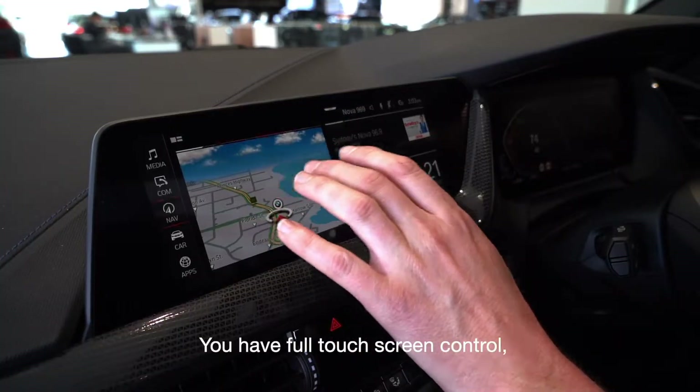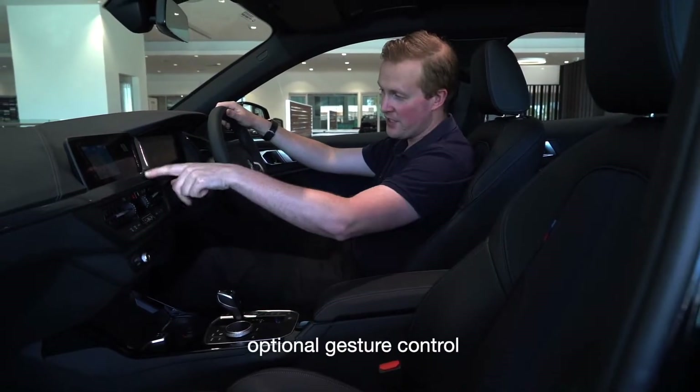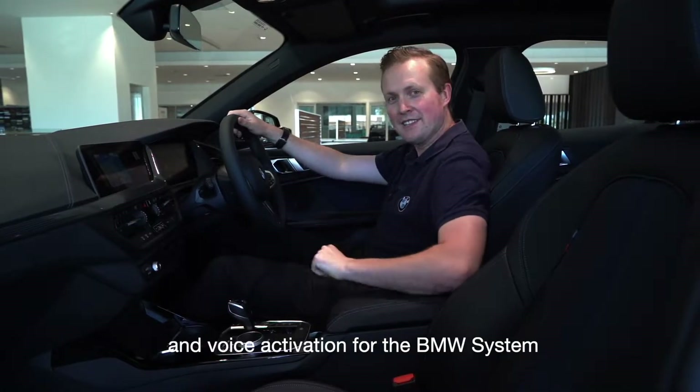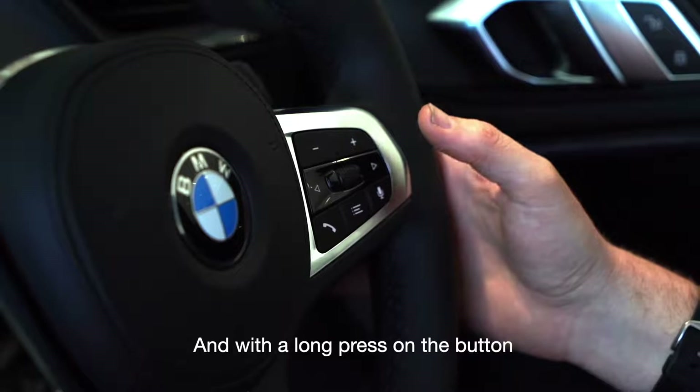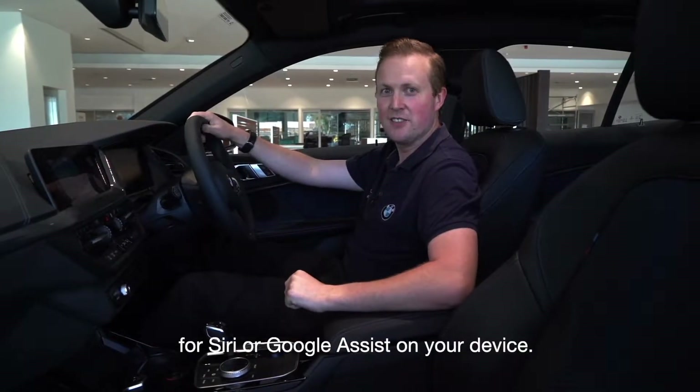You have full touchscreen control, optional gesture control and voice activation for the BMW system, and with a long press on the button, Siri and Google Assistant on your device.